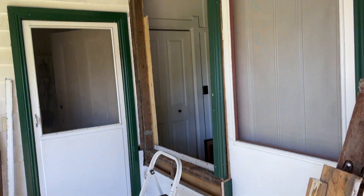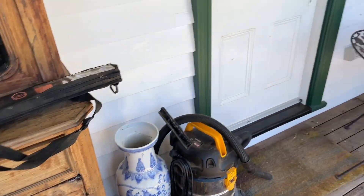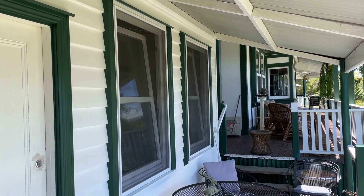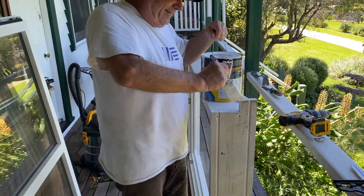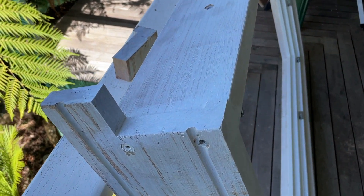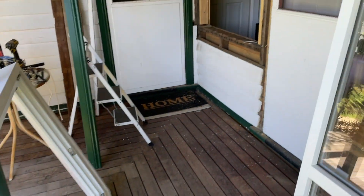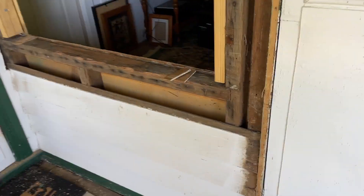There's our old window opening, and here's our new window — it should look like that when we're finished. Let's trim the sill here so that it'll sit flush in the opening.